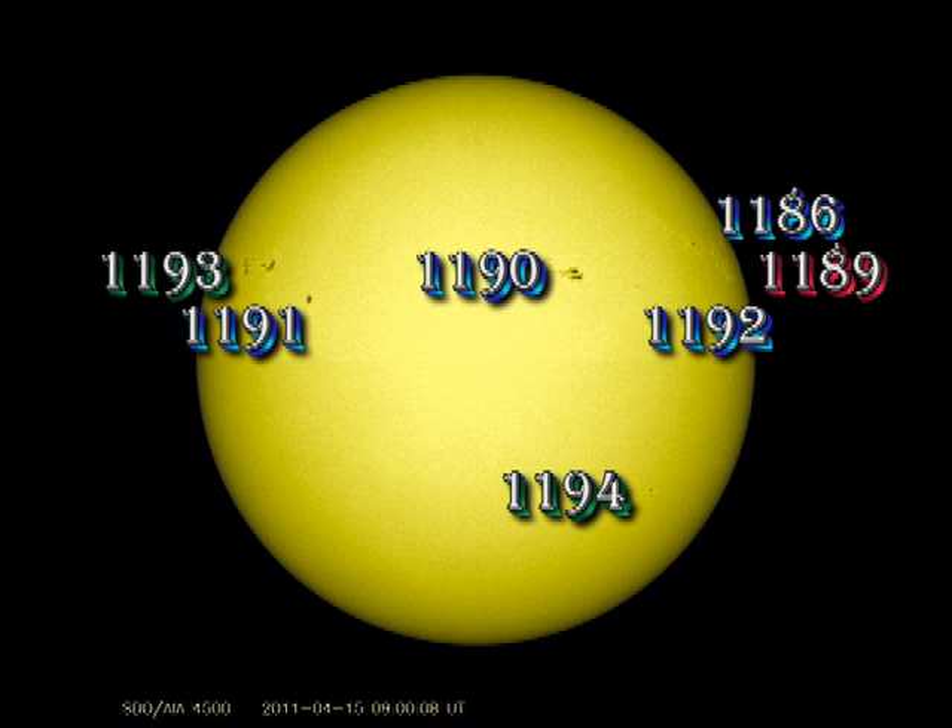We've lost region 1189 over the West Limb. 1186 is fast approaching the limb and we'll probably lose that tomorrow. 1190 continues to develop a bit. The region that I mentioned a couple of days ago coming over the East Limb has now been numbered 1193. 1191 and 1192 are relatively stable. The region I pointed out in the South East a couple of days ago has now been numbered region 1194, but is not particularly impressive at the moment.